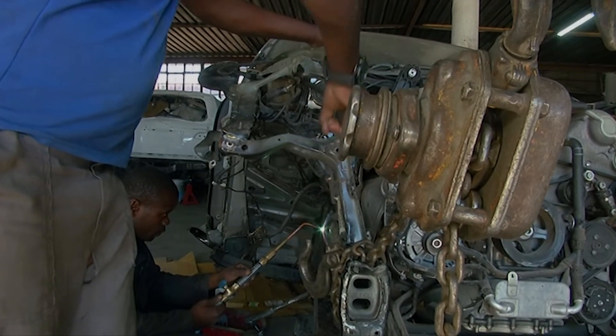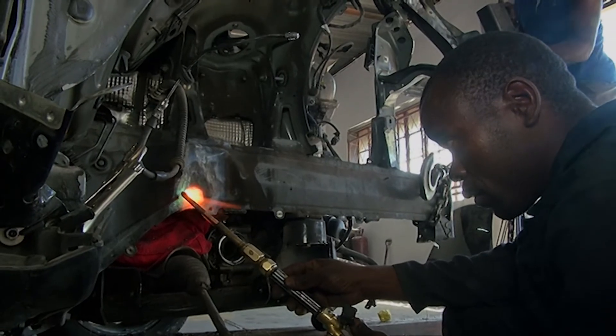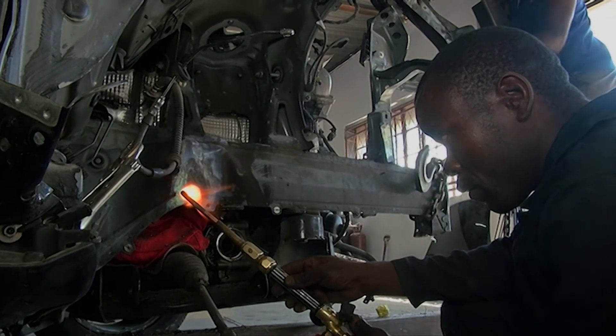Also, what you need to look at is rust. Rust is very common with old cars. You need to look at rust, and if it does have rust, it shouldn't be on the strengthening parts of the vehicle — like your chassis. You must avoid rust at all costs on your chassis, because a car can break apart while you're driving it.